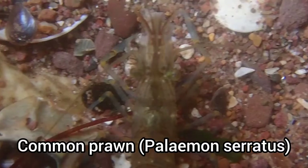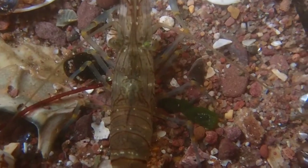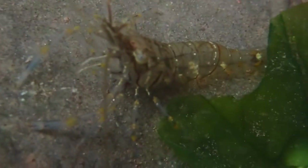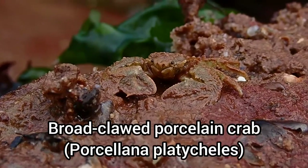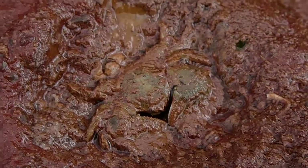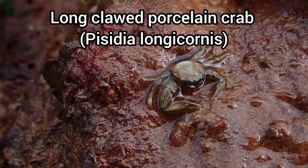Ever since I started using the Olympus TG-6, I've loved filming common prawns, seeing as I'm able to zoom in really close to capture every detail of them. Here's another first for the channel — a long-clawed porcelain crab.